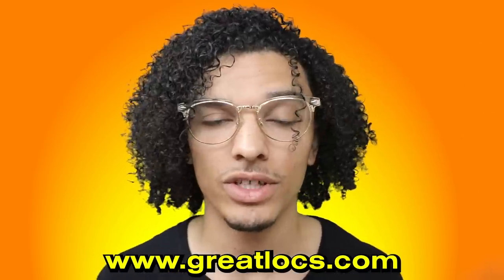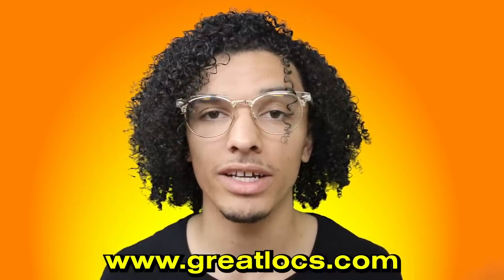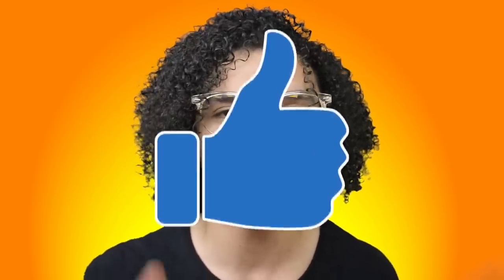Links to all the products will be in the description along with the GreatLocks website, where you can check out more products for dreadlocks or anything else. Hopefully you enjoyed today's video — if you did, give it a huge thumbs up and subscribe if you're new. Stay tuned for many more hair videos. Have an amazing day — peace out and God bless.